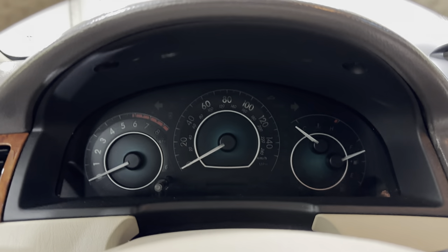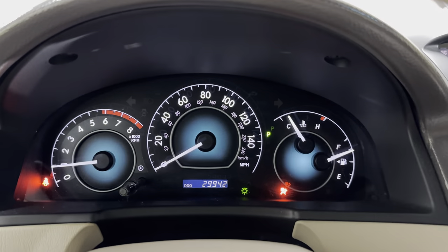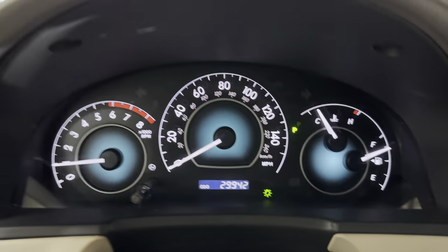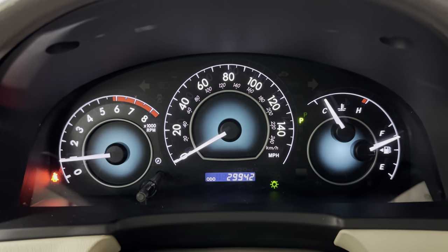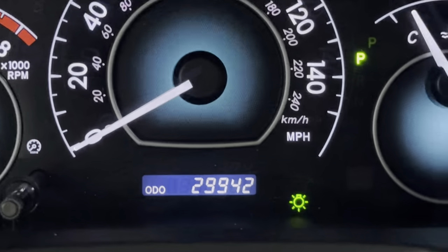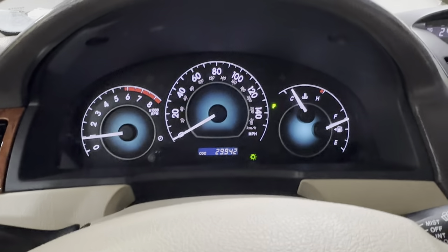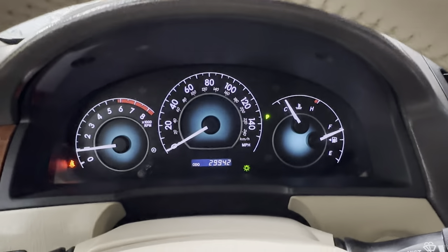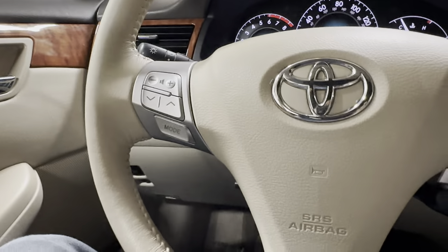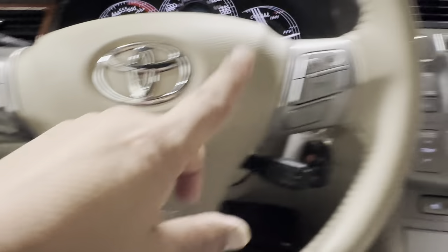I'm going to start the car — the odometer is digital and we've got to start it so you can see it. I also like to show that all the lights turn on and off as they're supposed to. The dash doesn't flicker or anything; it's just something with the camera — it's annoying but it happens. Steering wheel radio controls and there's your Bluetooth.